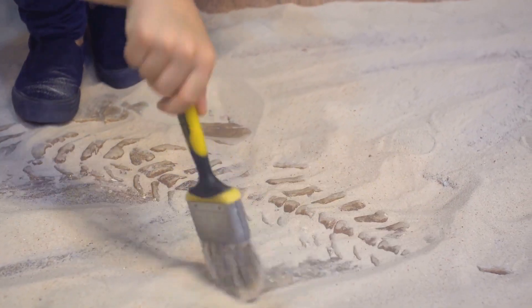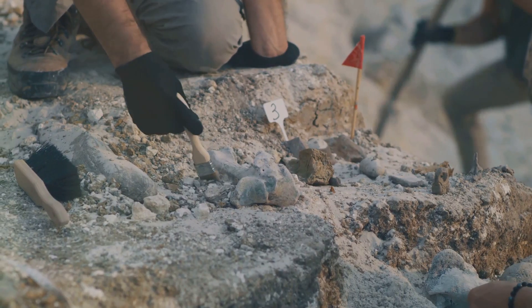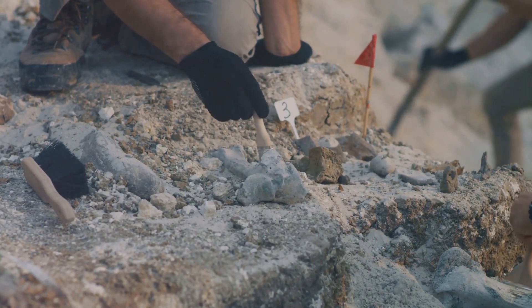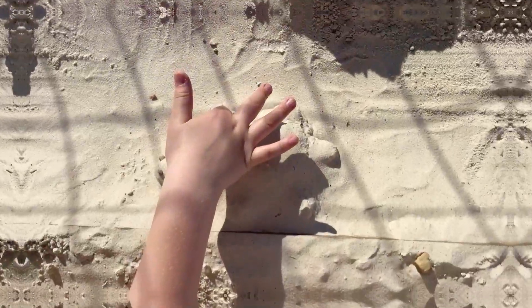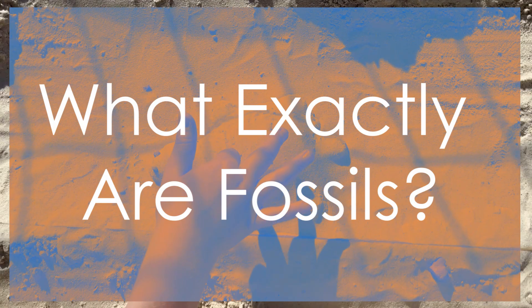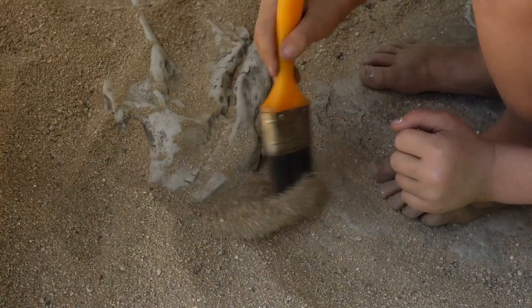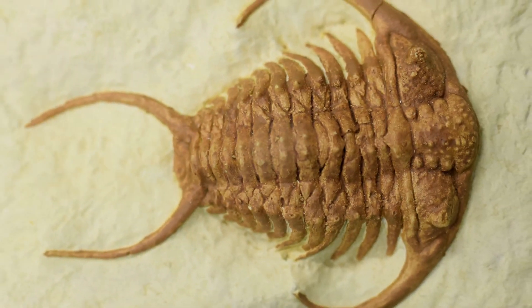These natural treasures tell us stories of what life was like long before humans walked the earth. Before we uncover the secrets of fossils — imagine you're making a handprint in wet sand. It leaves a mark, right? Fossils are similar. They're like nature's snapshots of the past.